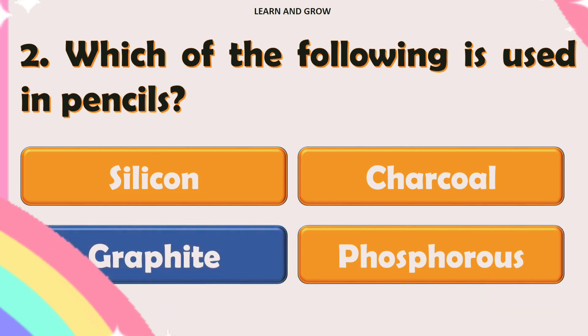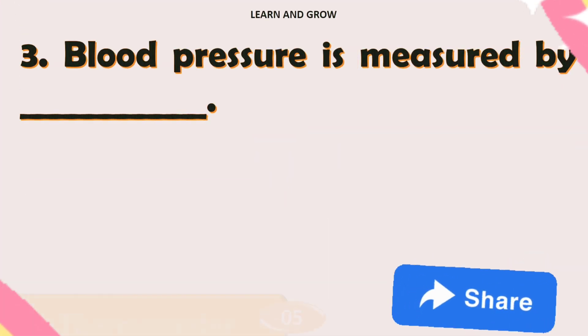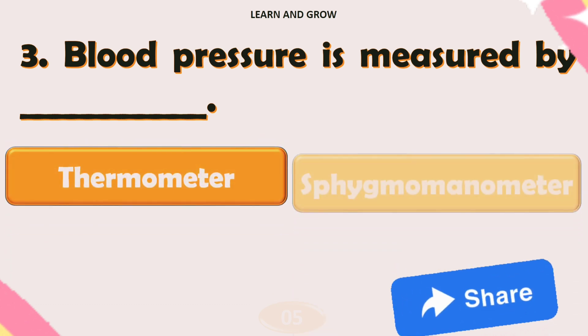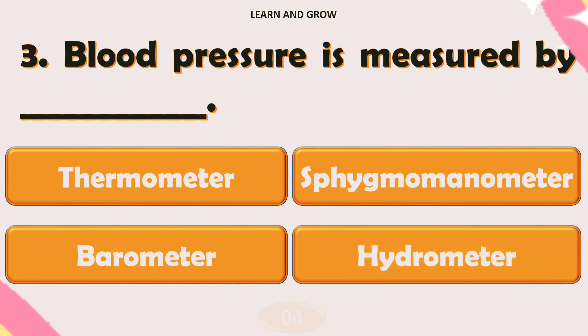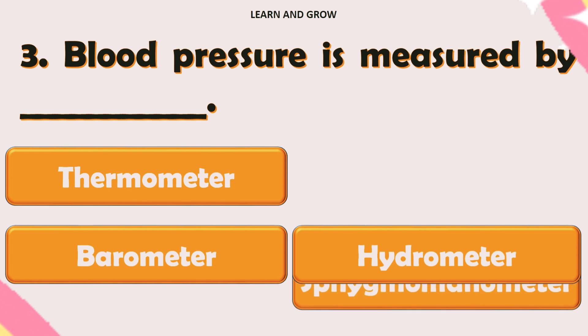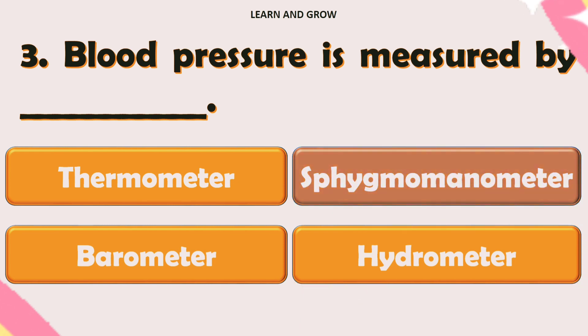The correct answer is option C. Blood pressure is measured by — the right answer is option B.